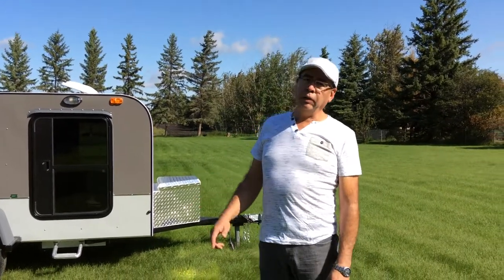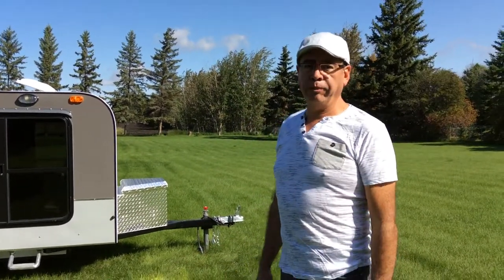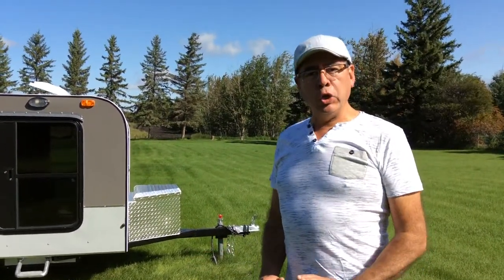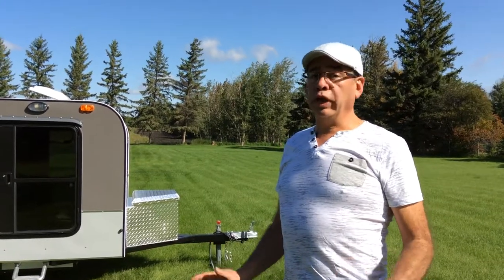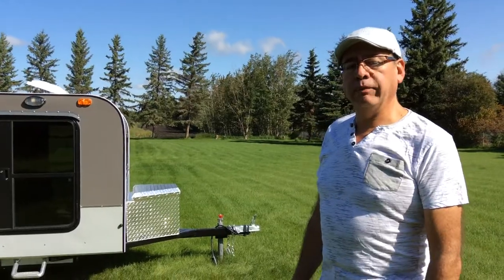Hi, my name is Oscar Erba from Monte Erba Trailer. Today we have a Thunder. This Thunder was specially ordered by a nice couple here in Alberta. They requested no kitchen, so we didn't do a kitchen on this trailer. I'll show you the trailer and you'll see the difference.